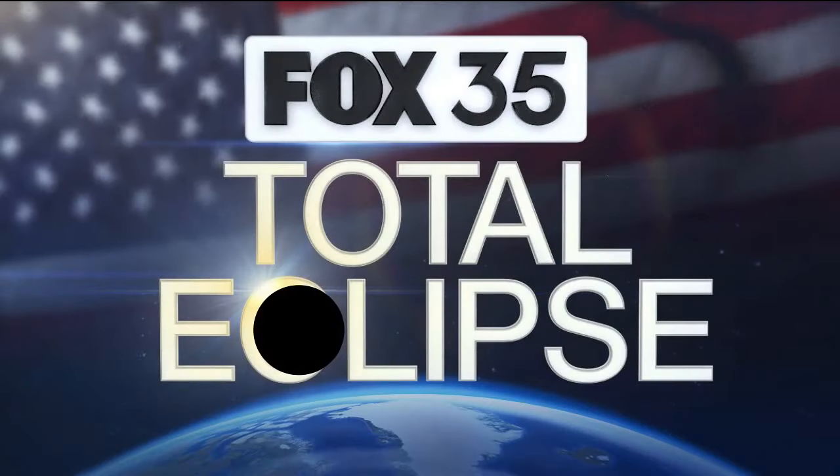I'm joined by Fox 35 Storm Team meteorologist Brooks Garner. The skies are likely going to be more clear this afternoon, so the weather will be good. It'll be about 60% coverage, so you'll get a show.